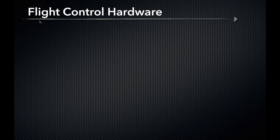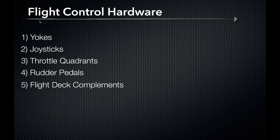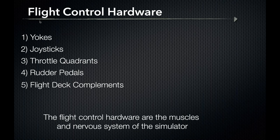Moving on to flight control hardware — there are hundreds of hardware options and add-ons out there, but we're going to focus on five categories today: yokes, joysticks, throttle quadrants, rudder pedals, and flight deck complements. That last category refers to items that won't affect the aircraft's performance in flight but will bring a more realistic feel to your simulator setup. Think of the flight control hardware as the muscles and nervous system of the flight simulator.